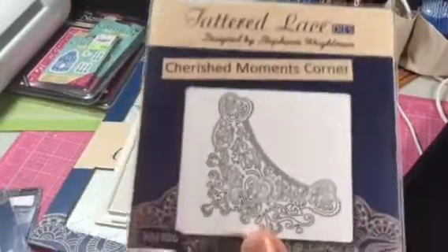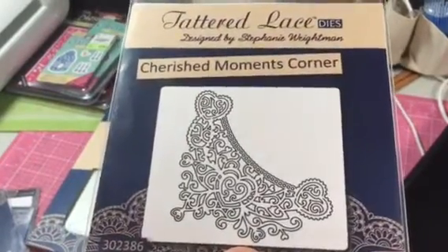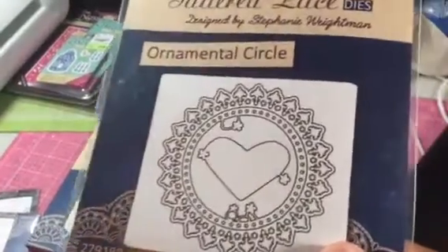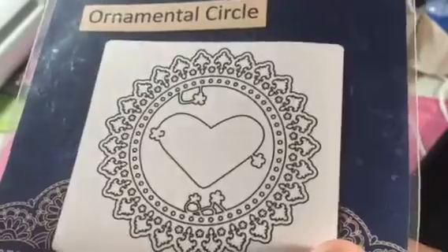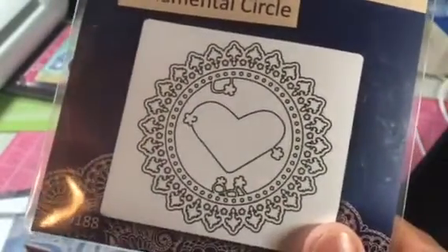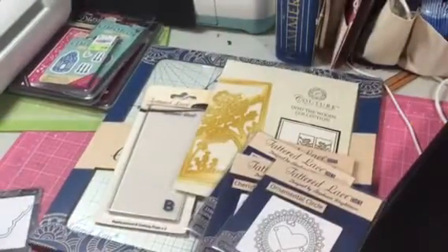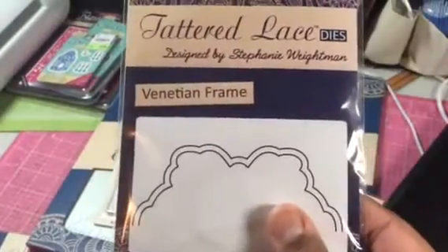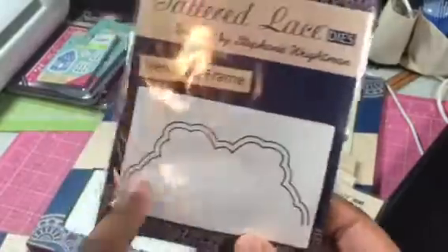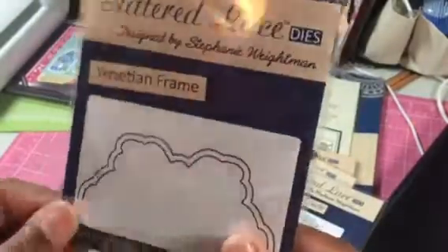There's this corner — love the corner. There's this cute heart, this ornamental circle. So this piece comes out. That was pretty cute, I really liked the edge of this. And then this one — I'm betting that this goes with some other die because it says Venetian frame. So I'm betting it cuts out the side of some other die, and why they didn't stick that in there I'm not sure.